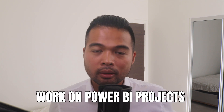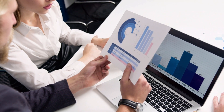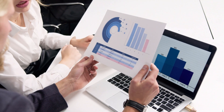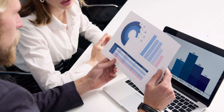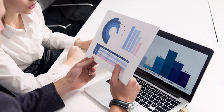My first tip to help you find a Power BI job is to try to start working with real-life Power BI projects. If you're working at a job that allows you to start working with Power BI, take advantage of that. Build Power BI reports in the context of that industry, get some experience in it and get feedback. You'd be surprised at the amount of things that you can learn this way.